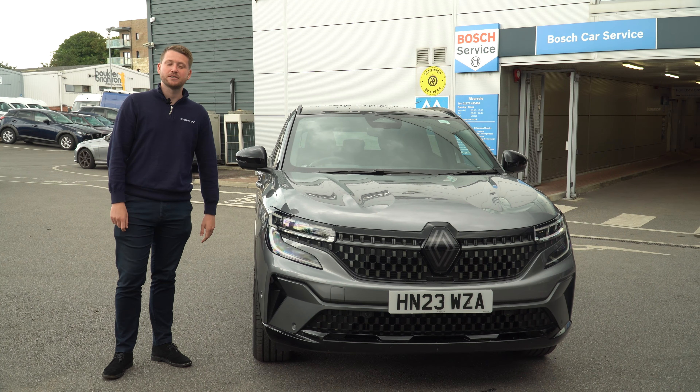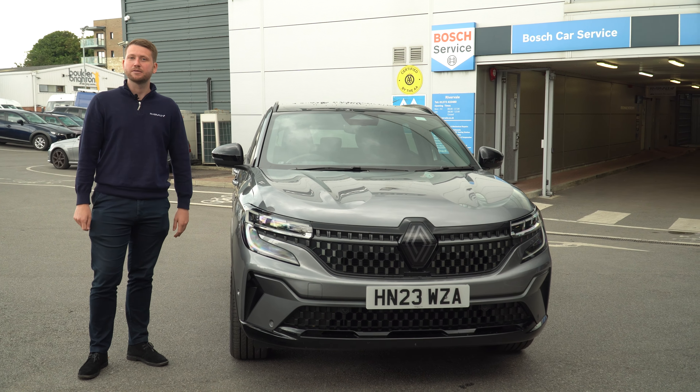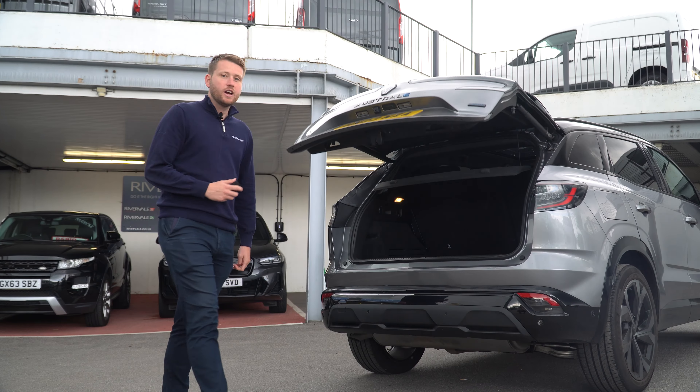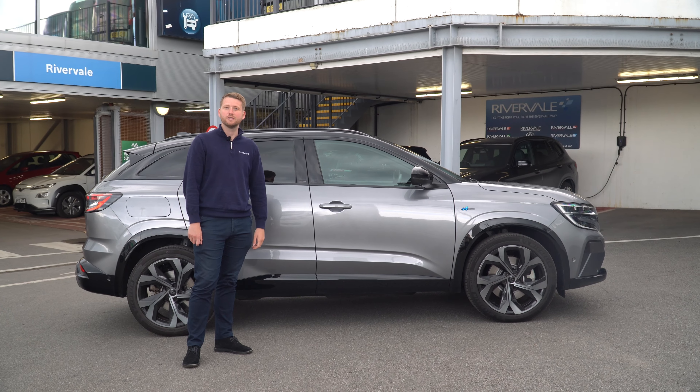The Austral comes in three different specifications, this one here being the Iconic which is the top specification. To keep it nice and simple, Renault only offer one engine size on the Austral which is the 1.2 litre petrol e-tech hybrid. The Iconic spec comes with an electric tailgate and the Austral has a 550 litre boot space. It's a great size family SUV.